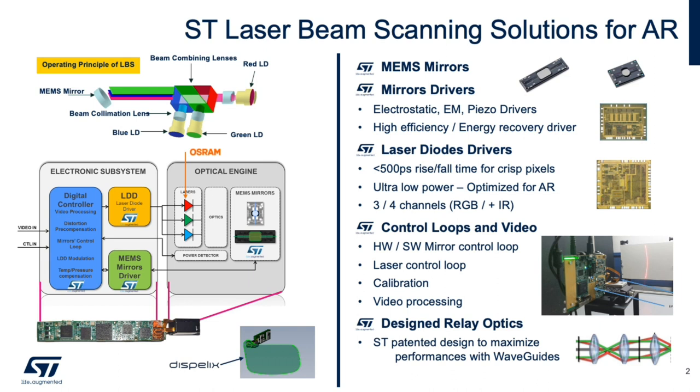This electronic subsystem then connects to the optical light engine, in which the key elements are the laser diodes developed by our partner and laser alliance founding member OSRAM, along with ST. Also included are beam combining optics, some of which is noted above in the illustration of LBS.